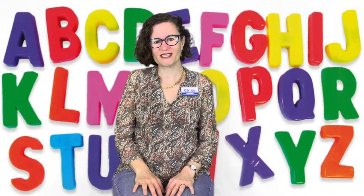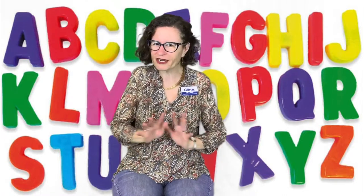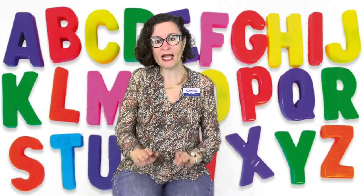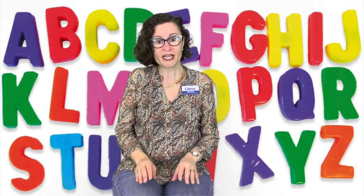Let's do the ABC song. This is really good for little kids, older kids, preschool, kindergarten — everybody is good for the ABC song. And I like to tap my lap as I'm singing to help me keep the rhythm of the beat. Here we go.